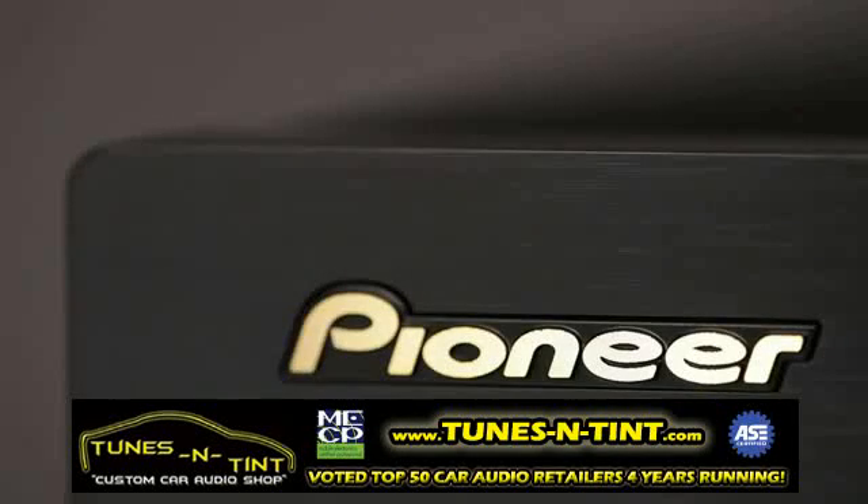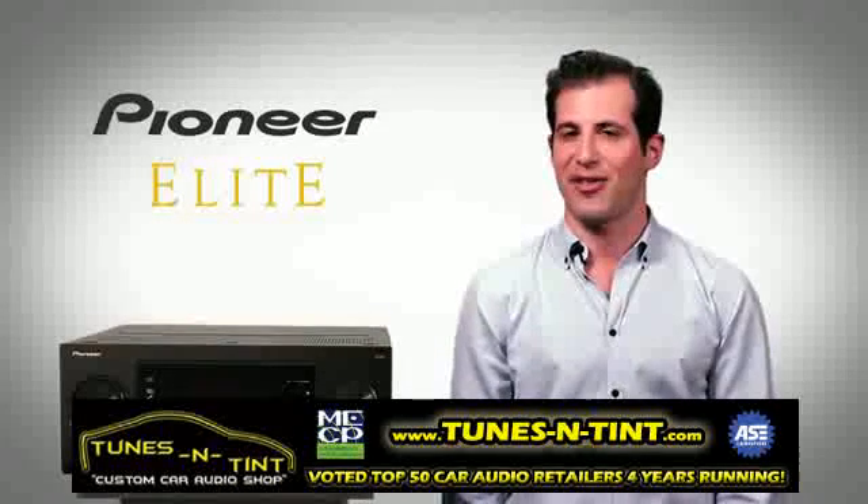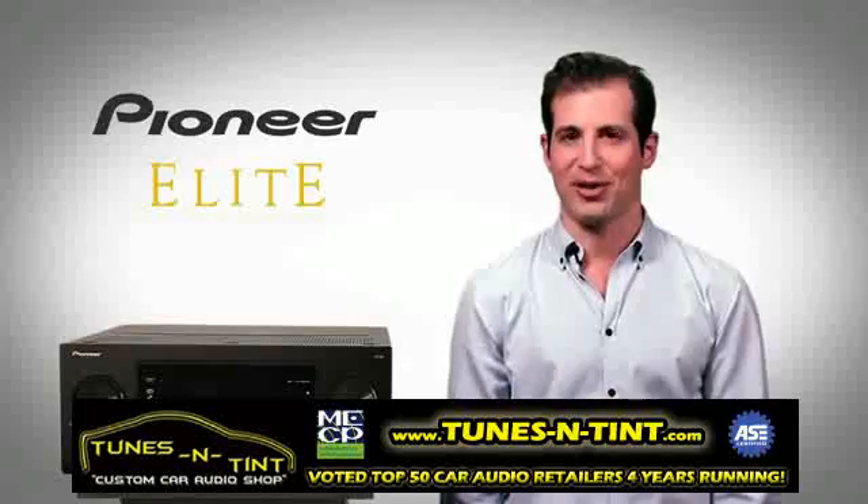From Pioneer, the leader in home entertainment for nearly 75 years, learn more about the Elite SC65 at PioneerElectronics.com.